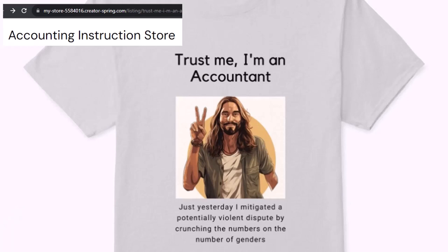It's paramount that you let people know that you're an accountant, because apparently we're among the only ones equipped with the number-crunching skills to answer society's current deep, complex, and nuanced questions.